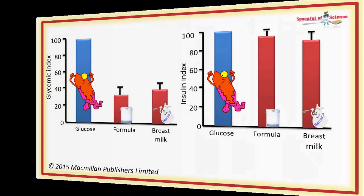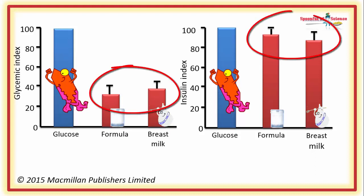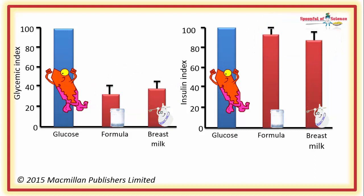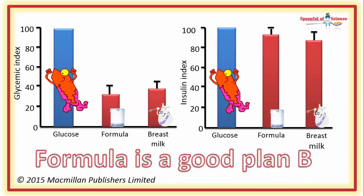The data revealed breast milk and formula had pretty much the same glycemic index and insulinemic index. Yay! Mums using formula can rest easy. The plan B food was an excellent substitute for the real thing.